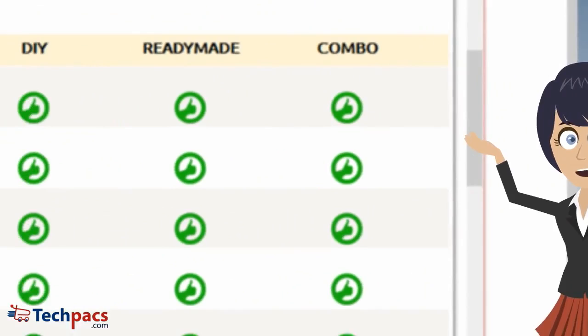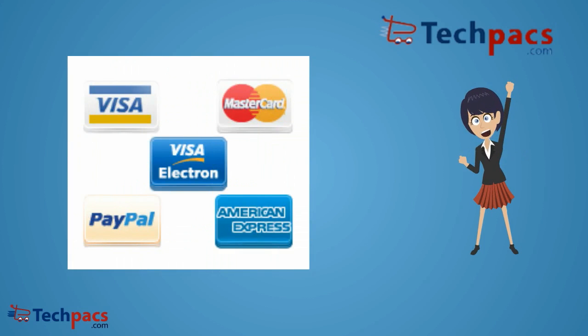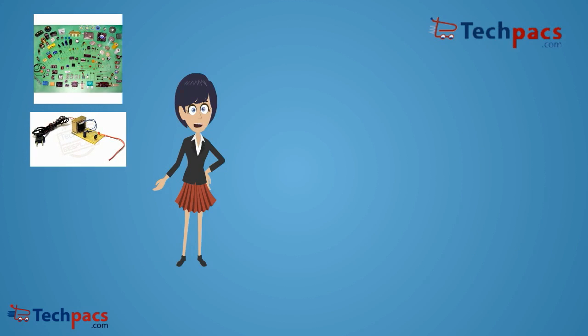We provide you the best kit options — you can choose from a do-it-yourself kit, a ready-made kit, or a combo of both. You can order the kit online through various payment options. These kits consist of components, modules, PCBs, tools, and programmed microcontrollers.